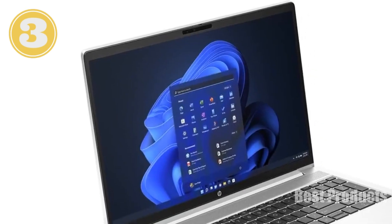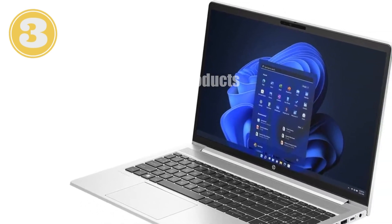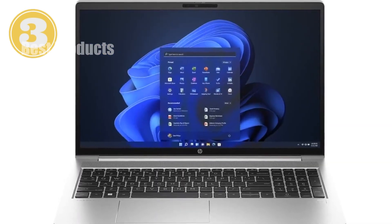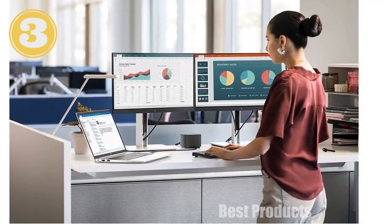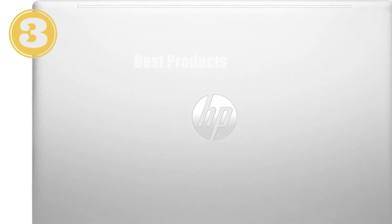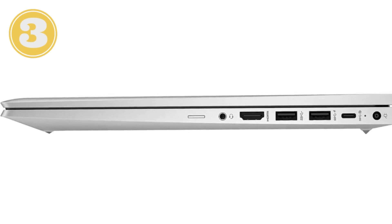The laptop's battery life is noteworthy as well, with up to 14.5 hours on a single charge, making it ideal for long working days or travel. One feature worth mentioning is the built-in Wolf Pro Security Edition, which protects your data and safeguards your work against potential threats — a crucial addition for those handling sensitive information. Overall, the HP ProBook 455 G10 delivers a compelling mix of performance, durability, and modern features. Its powerful processor, generous RAM, ample storage, combined with a robust design and security features, make it a solid choice for a range of professional and personal needs.